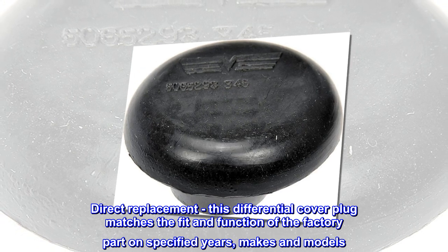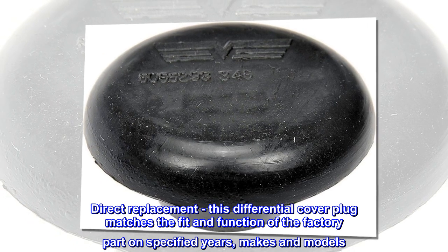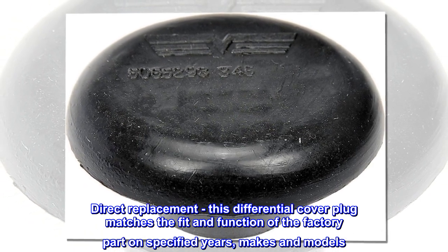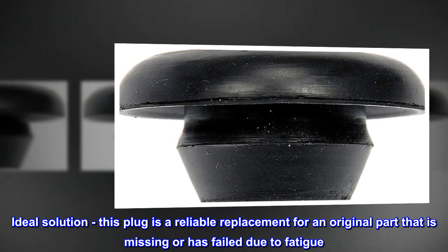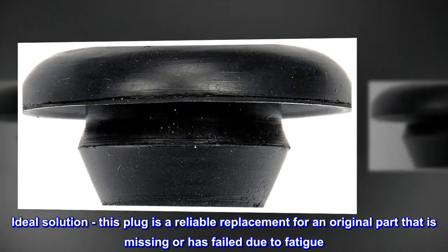Direct Replacement – This differential cover plug matches the fit and function of the factory part on specified years, makes and models. Ideal Solution – This plug is a reliable replacement for an original part that is missing or has failed due to fatigue.